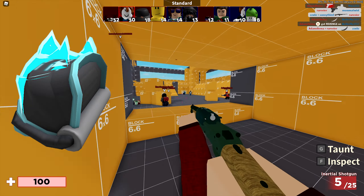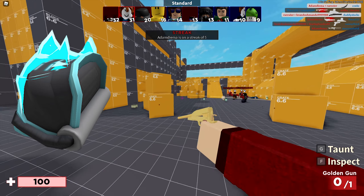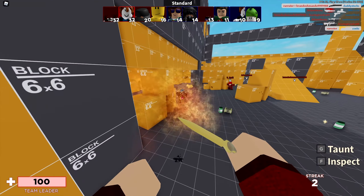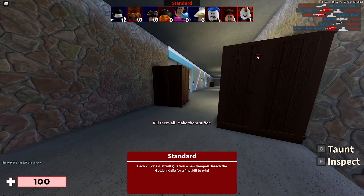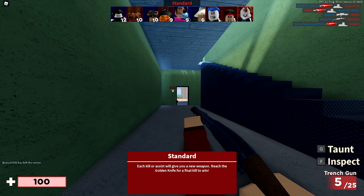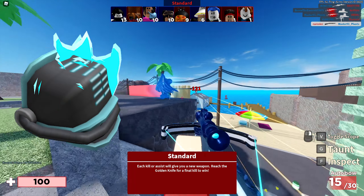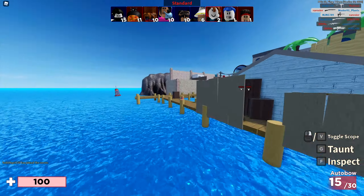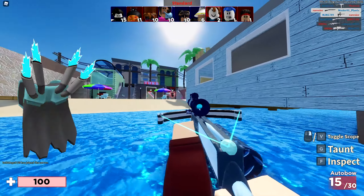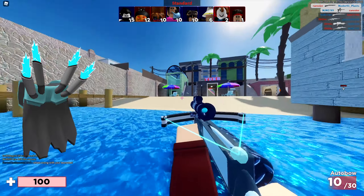Next we have the Frostbitten Guardians right pauldron, which looks absolutely amazing. I love the cartoony outline and the color combination of white or light blue with cyan — it looks awesome. This one has 38 favorites, last updated October 24th, 2020. We also have the Frostbitten Guardians left pauldron, currently not out yet, with over 34 favorites, last updated October 24th, 2020.